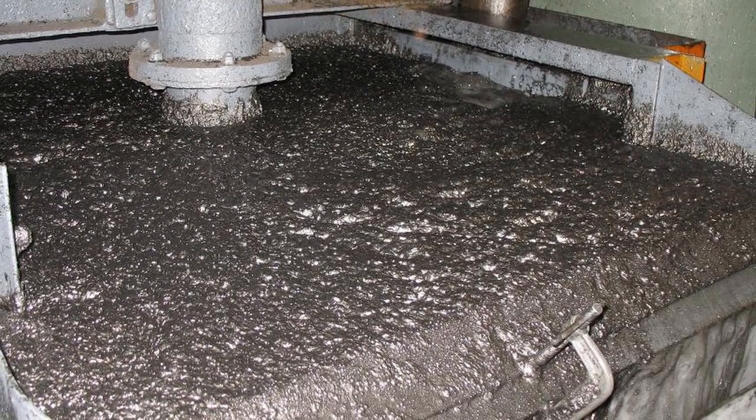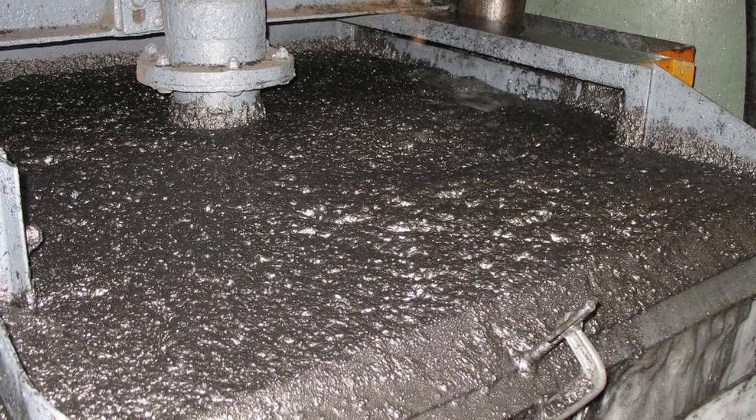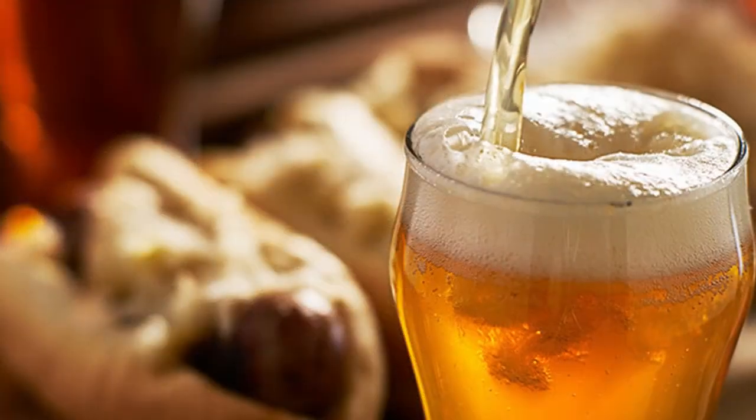Froth flotation has been described as one of the most significant advances in metallurgy in the last thousand years. I'll drink to that.